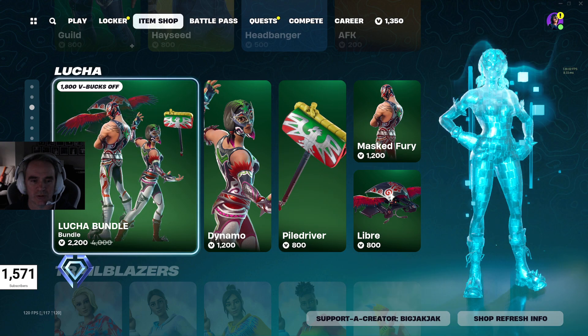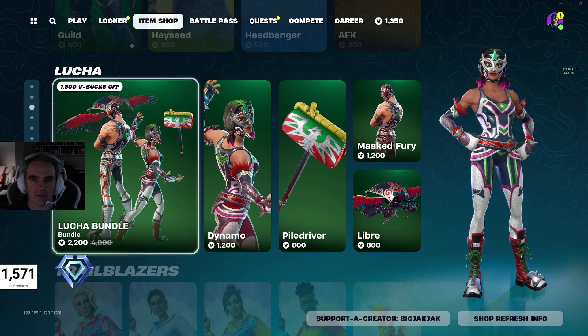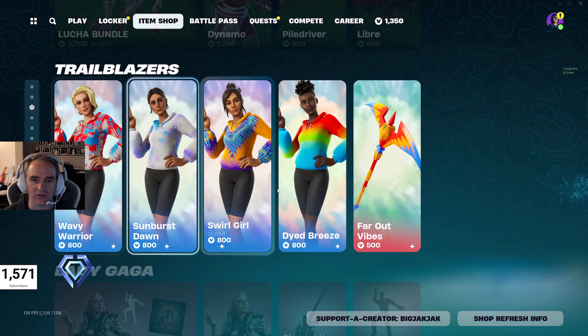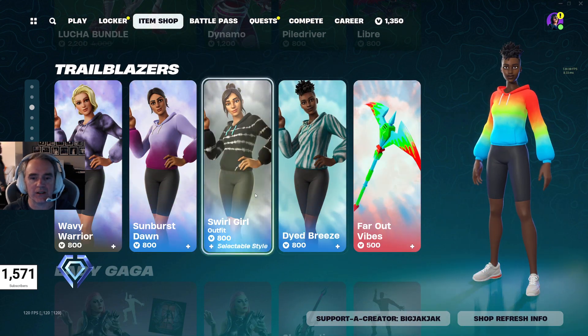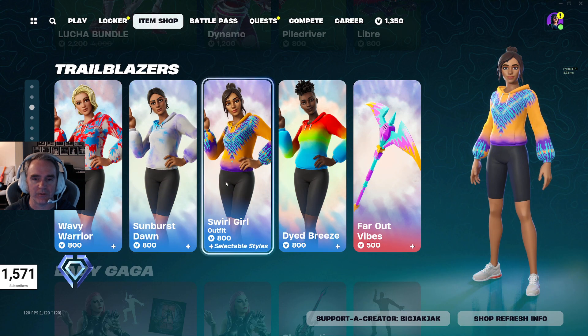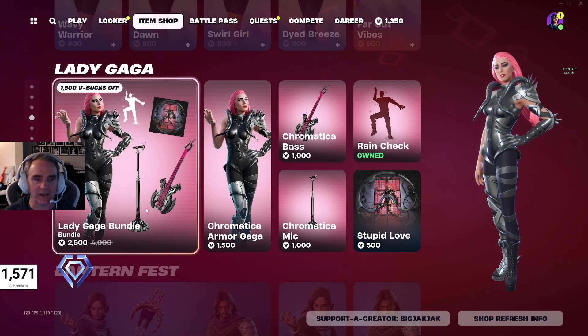And then there's the Lucha Bundle, $2,200 V-Bucks. You get Dynamo, Mass Fury, and then some cosmetics with it. You got the Trailblazers — these ones are actually pretty cool. You get to use the tie-dye outfits on these ones.